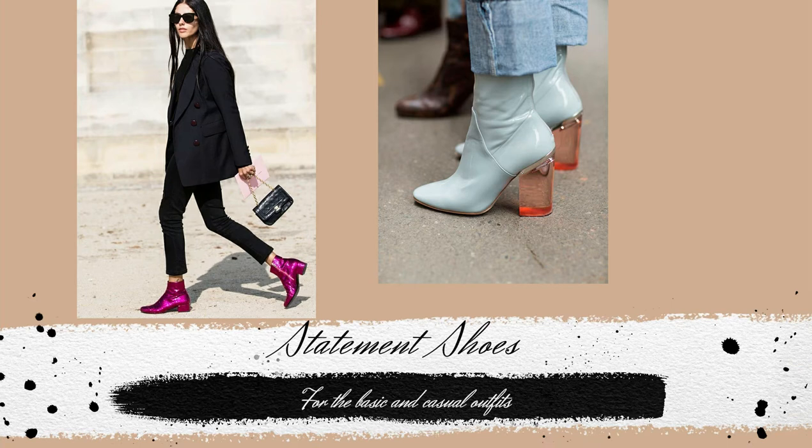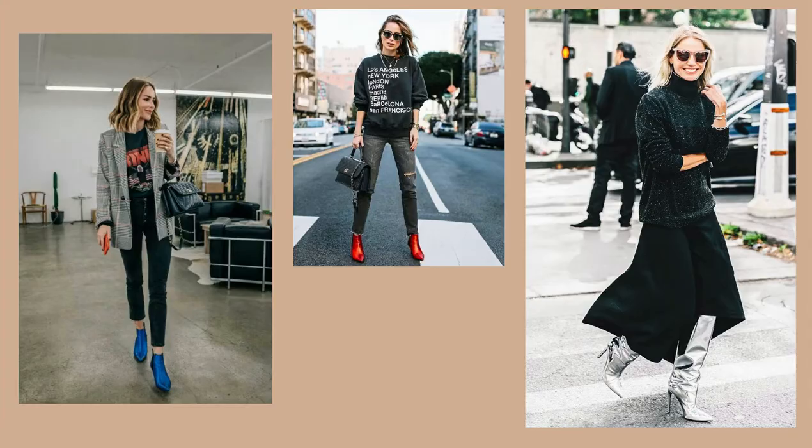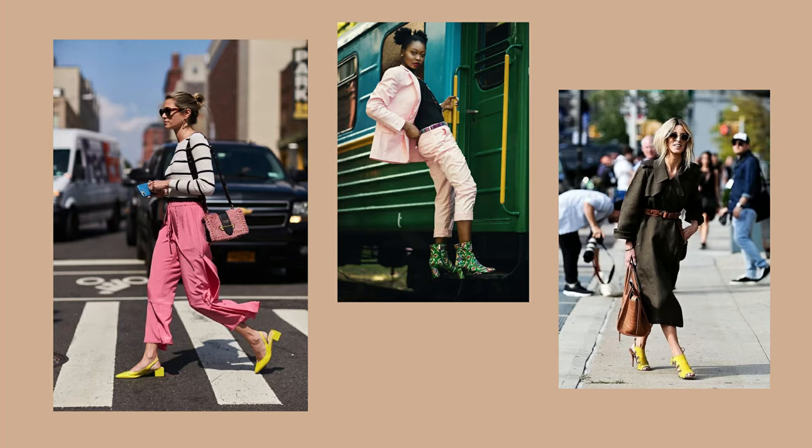On to styling tip number one! You can always elevate any casual or basic look with some statement shoes. Even with a total black outfit, a pair of vibrant, unusual and edgy shoes will make you look like a street style celebrity.